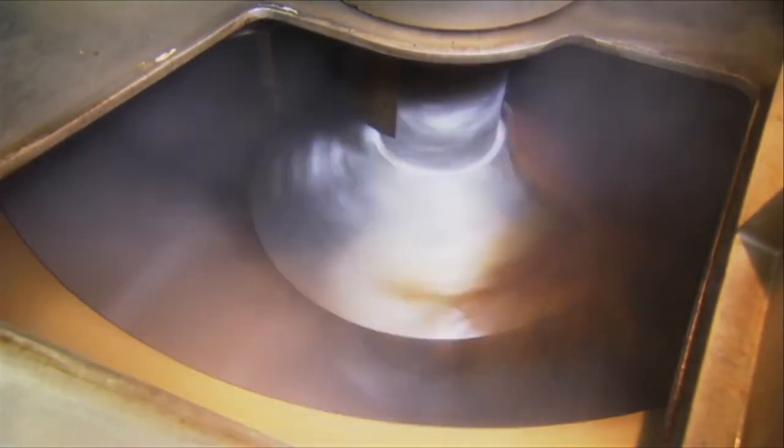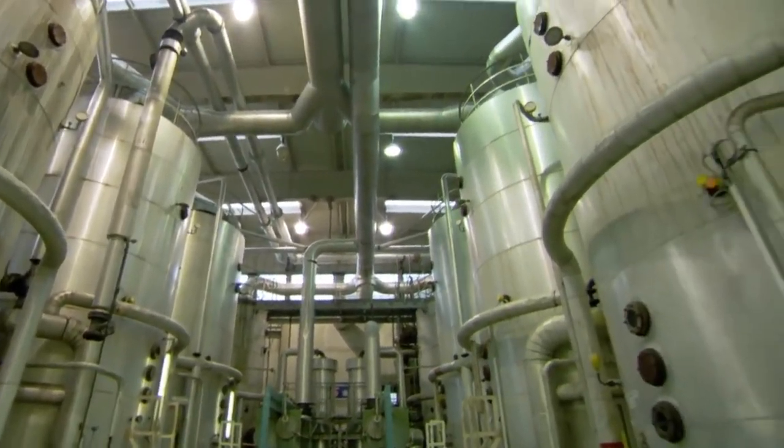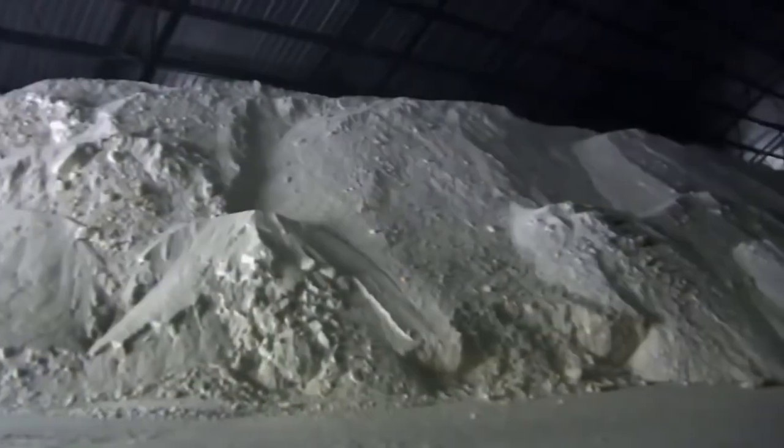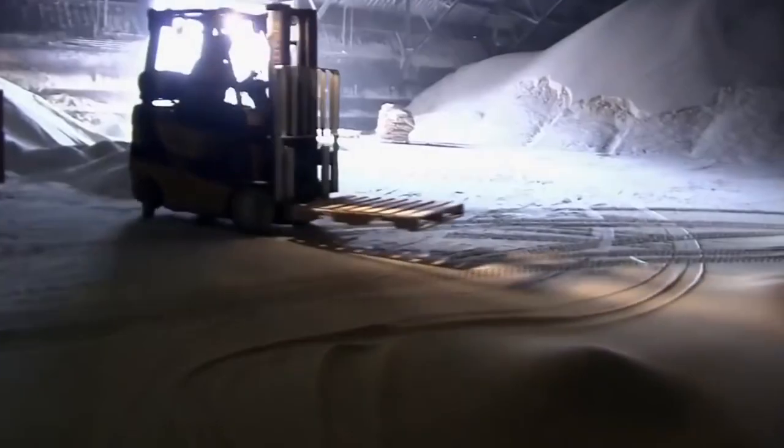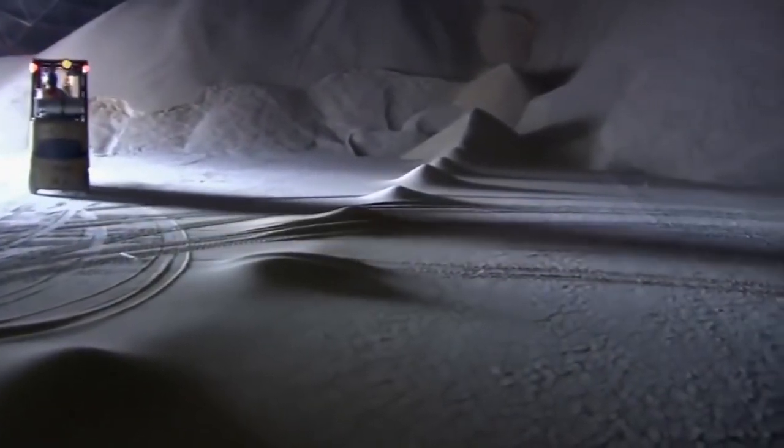To separate the two products, the sticky solution passes through a centrifuge at 1,200 revolutions per minute. The centrifuge filters the liquid through small holes in its drum, where the larger crystals get trapped. They pump the molasses into 11.4 million liter tanks. Large warehouses are needed to store all this sugar — two warehouses with a capacity of 163,000 tons of sugar.